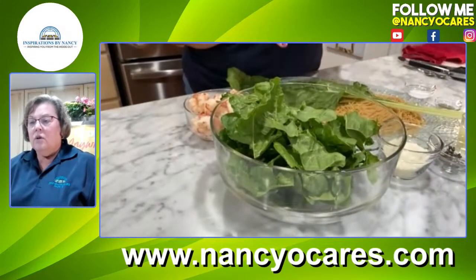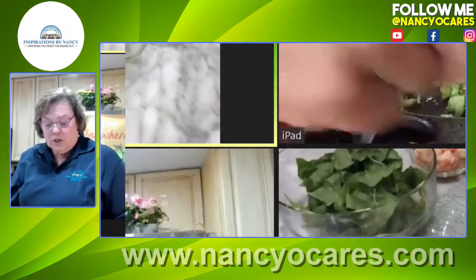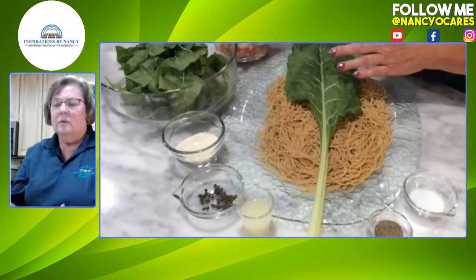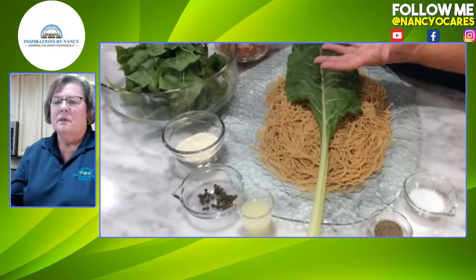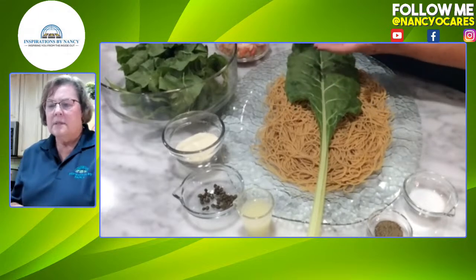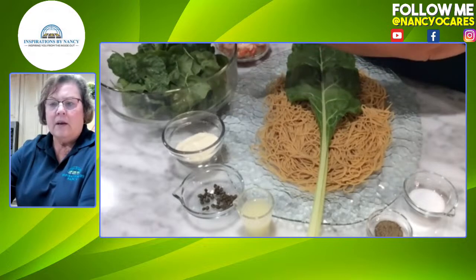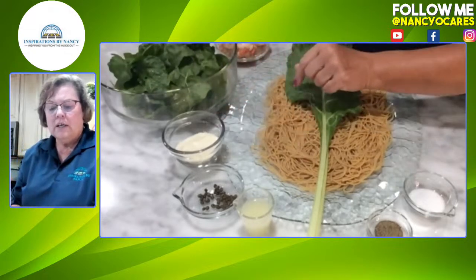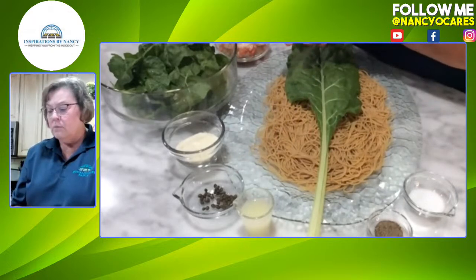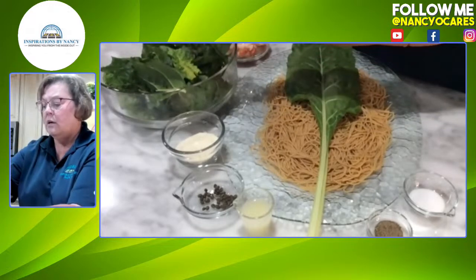We chose whole wheat pasta. You could use a gluten-free pasta if you want. We just have a half a pound of pasta here. We used a whole bunch of chard - you saw what we harvested, we just took a bunch of stems and got them ready to cook. We also have a little bit of Parmesan cheese, some capers, and we're going to top it with lemon juice and some salt and pepper.